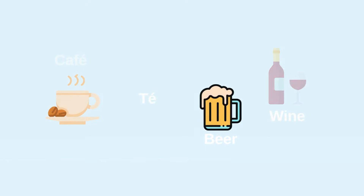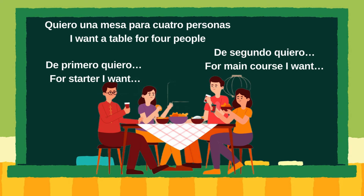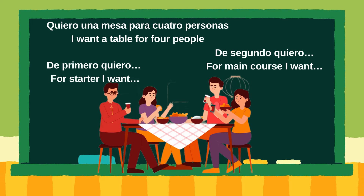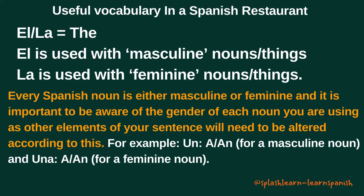In this Spanish lesson 7, we are going to continue using quiero. We will also see how to understand prices and learn phrases that will enable you to say what you want for first course, second course, and dessert. Now let's take a look at some vocabulary frequently used in Spanish restaurants.